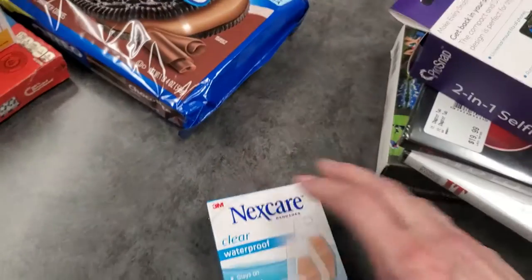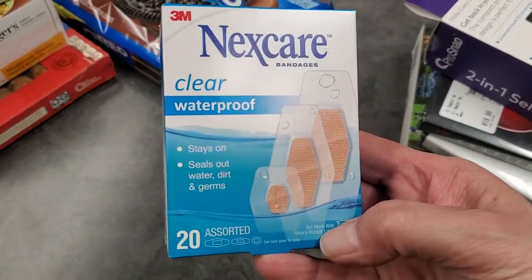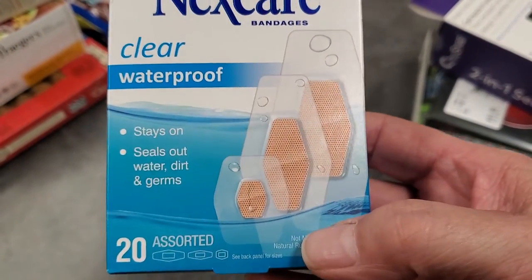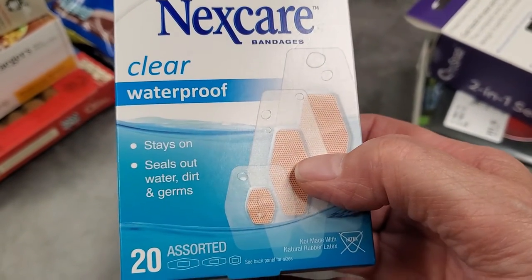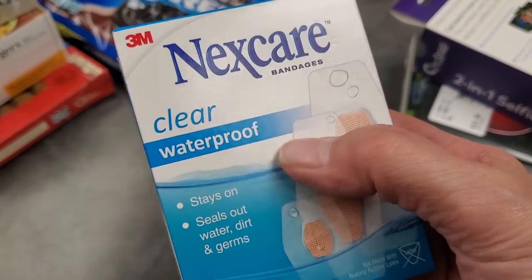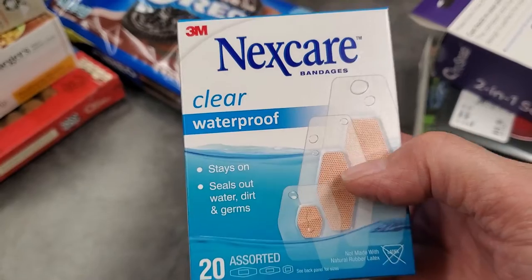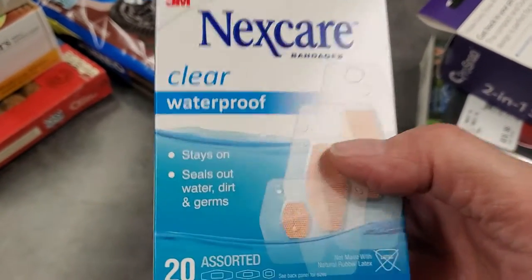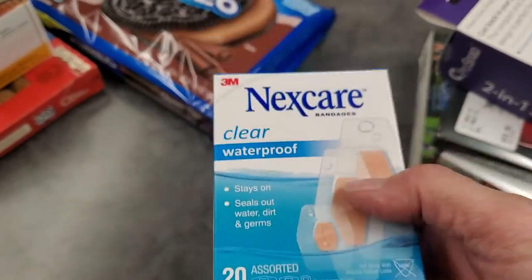Here's the band-aid that y'all saw me wearing in my last video. These are the clear ones — they have the flesh color like a regular band-aid in the center, and there are three different sizes. I had this size on my lip, I believe. You couldn't tell except that the plastic part stuck to my skin made it look a little oily. Pretty cool — it makes it less noticeable and doesn't draw somebody's attention right to you.